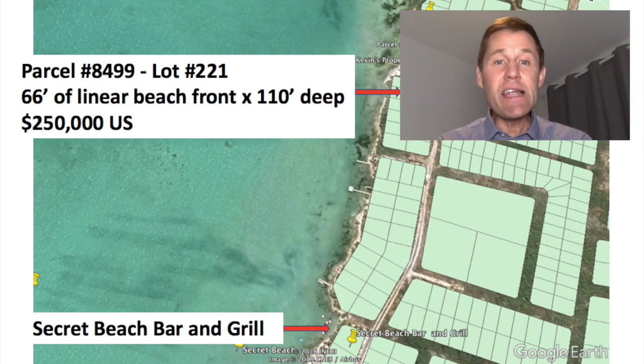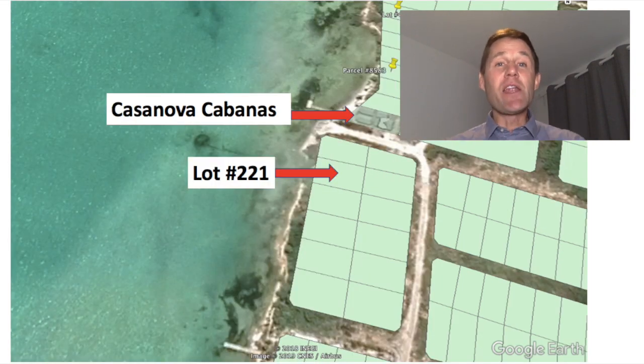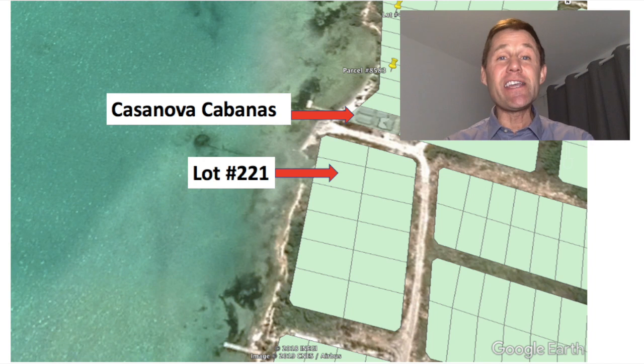Lot 221 has 66 linear feet of beachfront by 110 feet deep, and it has road access. This is important because, as I mentioned in my previous webinars, roads here grow organically — there's no master plan to put the roads in. So if you want a beachfront lot with guaranteed road access today, this is the lot for you. The price is $250,000 U.S. It is ready to build on. You can build a beachfront home, a duplex, perhaps a bar or a restaurant.